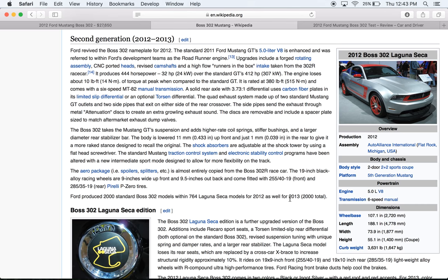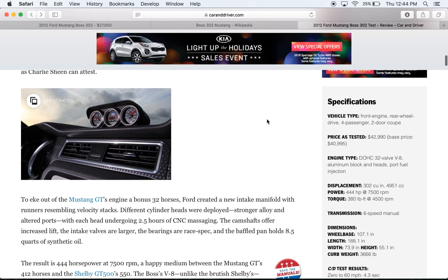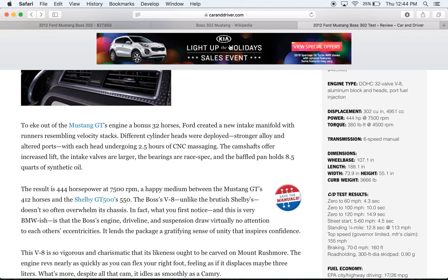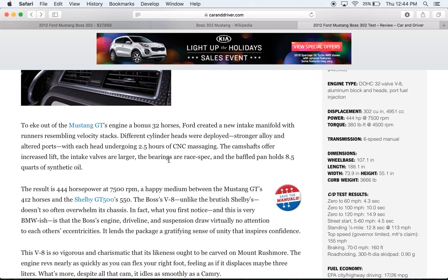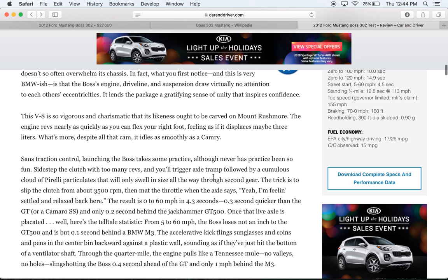The curb weight is listed at 3,631, though Car and Driver shows 3,666 — so it's not as light as I thought. It does have a 7,500 RPM rev limit, which is really cool, and an altered stability and traction control system. Zero to 60 is about 4.3 seconds. Quarter mile is 12.8 at 113 mph. Miles per gallon is 17/26, if anyone cares about that.